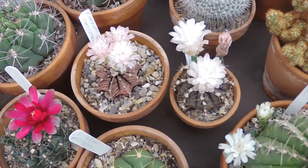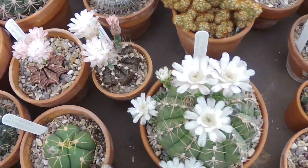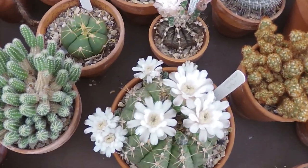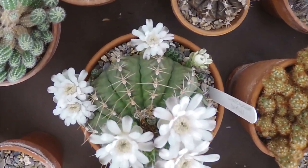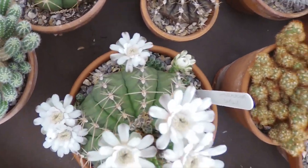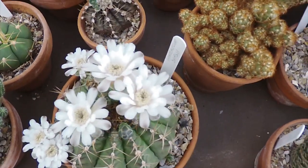We've got a few others next to it — the damsii, which has got flowers coming out the side of it this year. I don't remember it doing that last year, it may have done, but very nice.